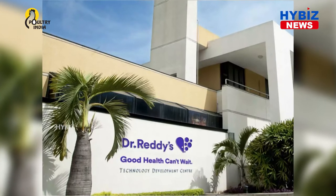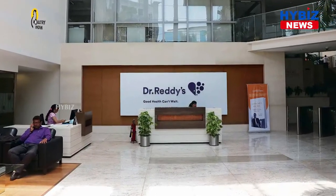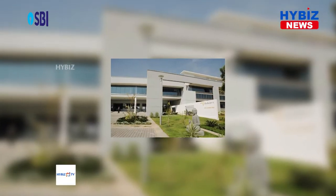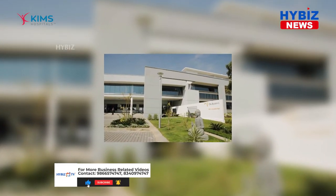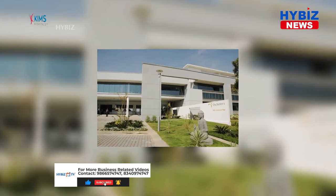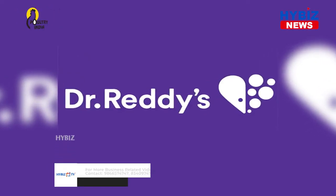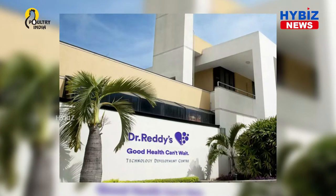Dr. Reddy's sodium succinate for injection USP is supplied in 40 mg vial, 125 mg vial, single dose vial — each carton contains 25 vials — 500 mg and 1 gram multi-dose vial, each carton contains 1 vial.